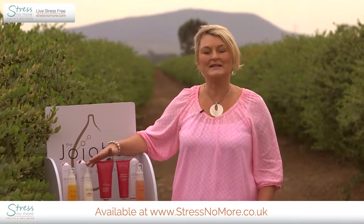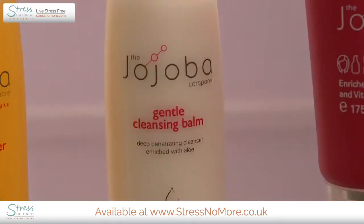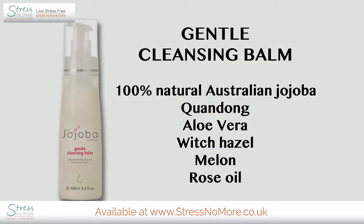The Gentle Cleansing Balm is just that — it's extremely gentle on the skin. It's a balmy, lotion-type cleanser that can be used in the shower or with a makeup pad. It will remove dirt and grime but will also leave your skin feeling highly moisturized and not stripped of vital moisture. It contains an extremely high amount of jojoba.